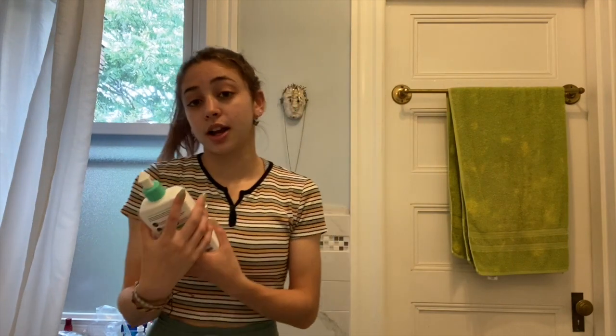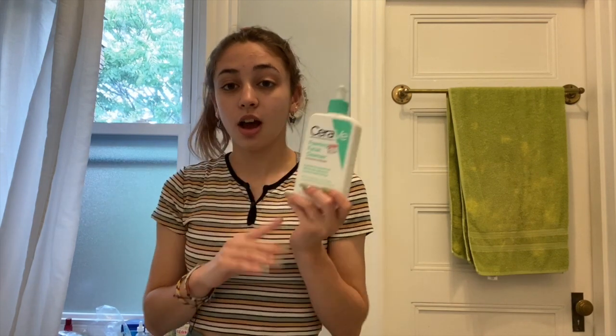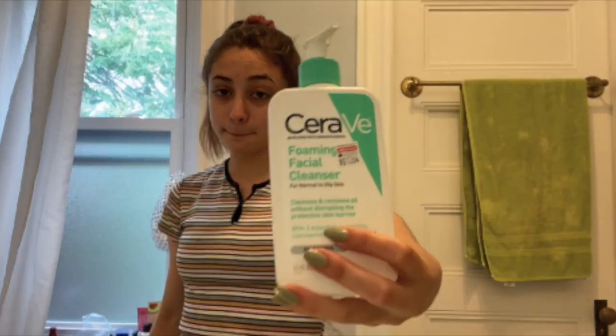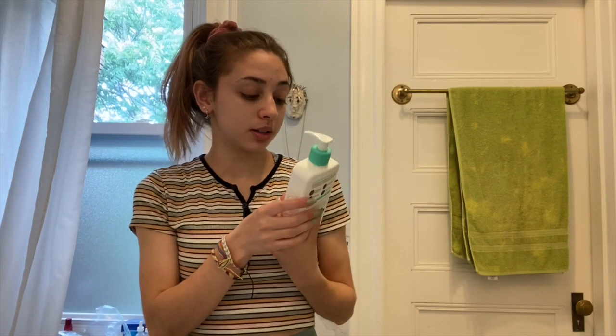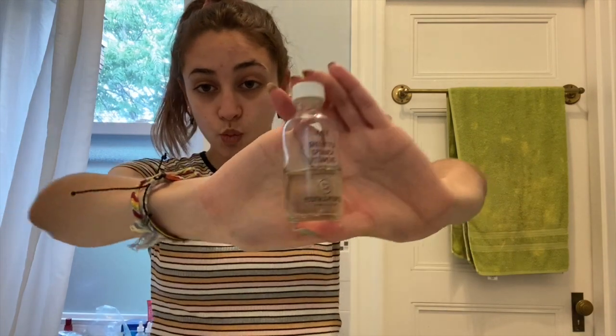The cleanser I use in the morning is the CeraVe Foaming Facial Cleanser for normal to oily skin. It works — my skin is still not perfect but it's not your fault, baby. And then at night I use the Kale and Green Tea Spinach Cleanser, so since it's evening I'm going to use that right now.